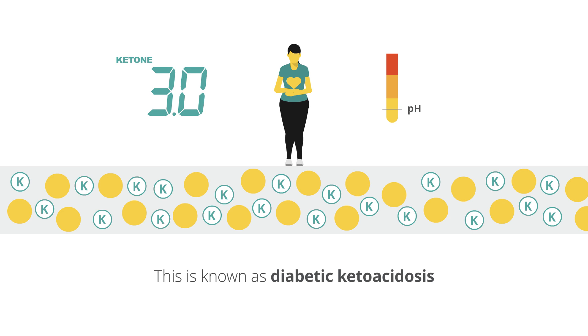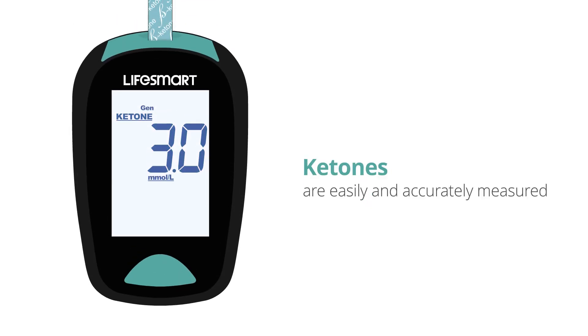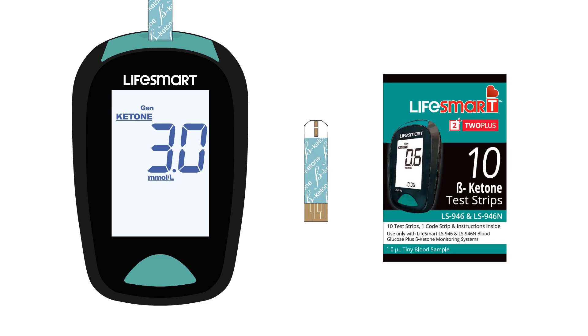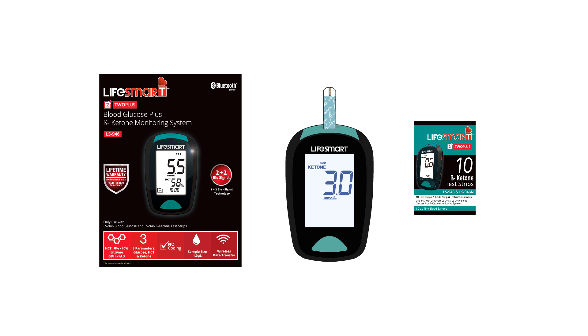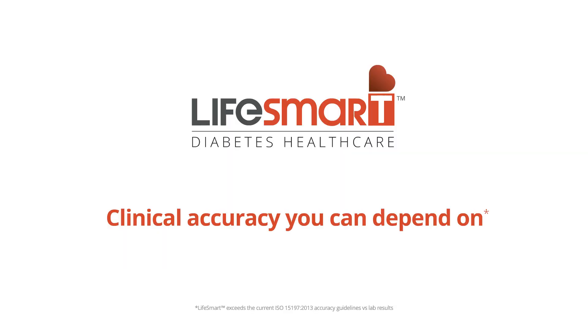This is known as diabetic ketoacidosis. Ketones are easily and accurately measured with the LifeSmart ketone test strip and LifeSmart Blood Glucose and Ketone Monitoring System. LifeSmart — clinical accuracy you can depend on.